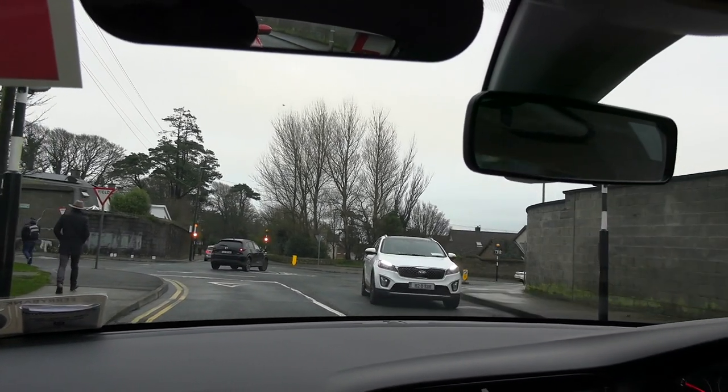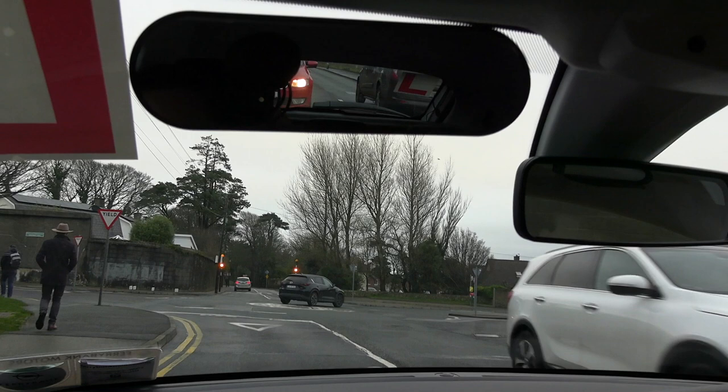Because I noticed him earlier and I'm alert to the potential danger, I'm able to stop in good time. However, if I hadn't been aware of him and hadn't been planning ahead, I may not have been able to stop safely, and it could have led to a grade 3 fault if it was a driving test.